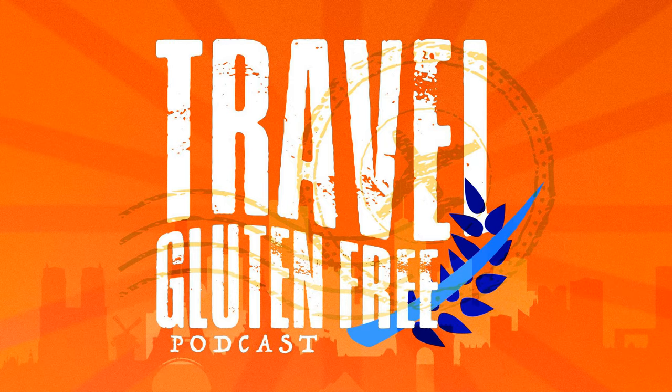Travel Gluten-Free Podcast is a production of Travel Gluten-Free LLC. Looking for a great way to connect with over 2,000 consumers per month? Contact Illiquity for information on sponsorship levels to boost your business. Subscribe today so you won't miss a single episode of Travel Gluten-Free. Subscribe on Apple Podcasts, Pandora, Spotify, Stitcher, or wherever you listen to your favorite podcasts.